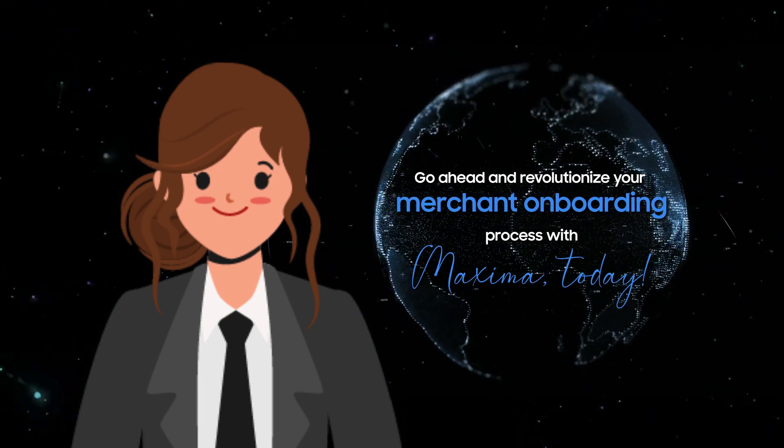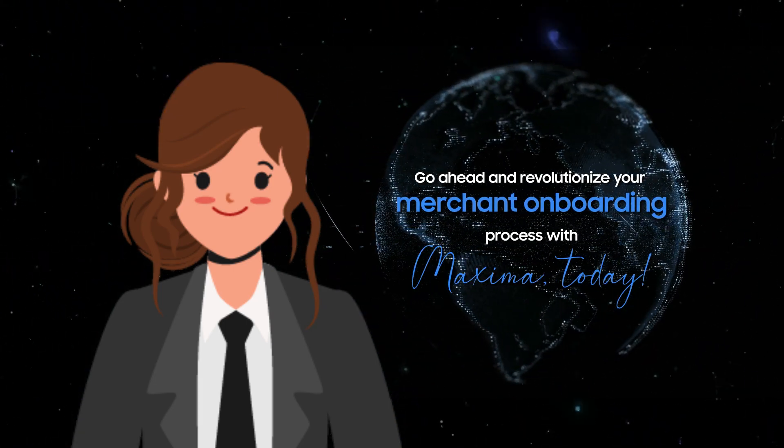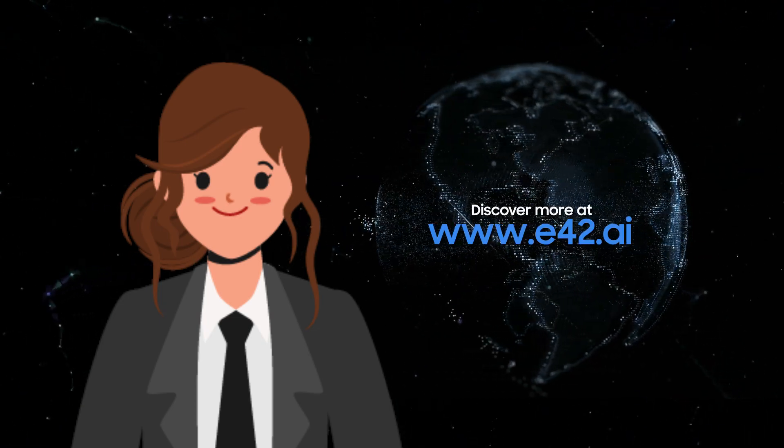Go ahead and revolutionize your merchant onboarding process with Maxima today. Discover more at e42.ai.